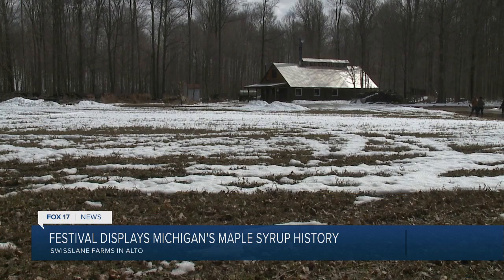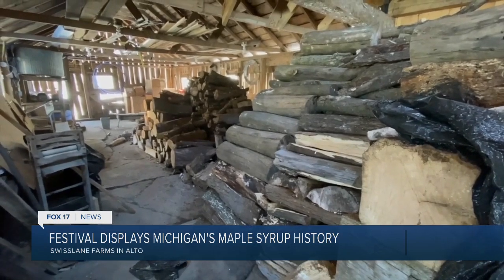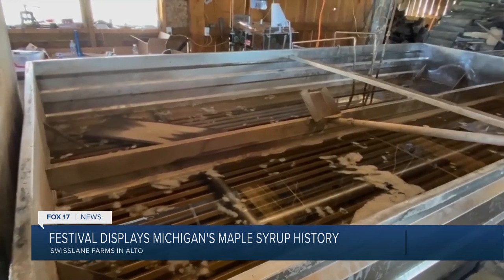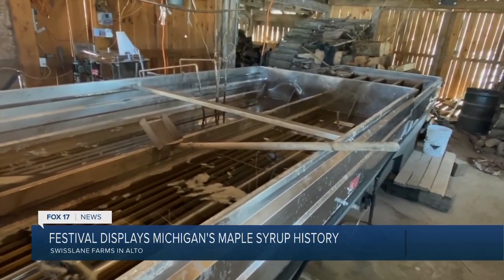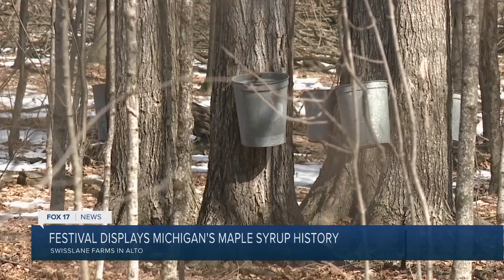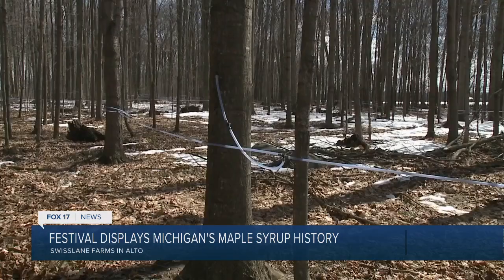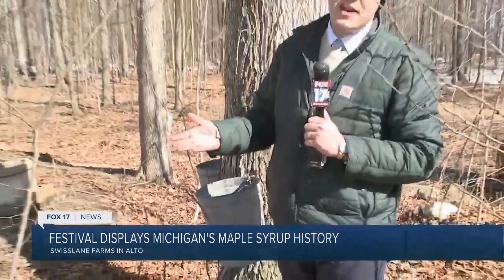On March 13th you can bring your family out to their sugar shack and immerse yourself in the process. When you know all the steps that go into it and how that impacts our community, it's a really powerful experience for the kids. This is a very unique area — there's a very small portion of the world where you have these sugar maples. You don't even need to register for the event. For now, in Kent County, Michael Martin, Fox 17 News.